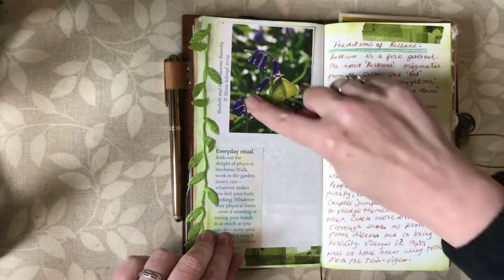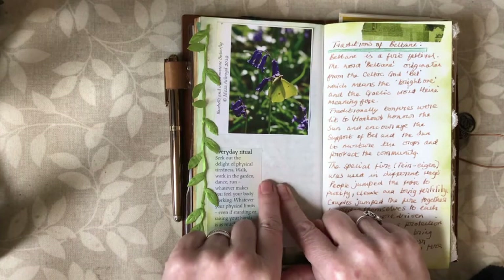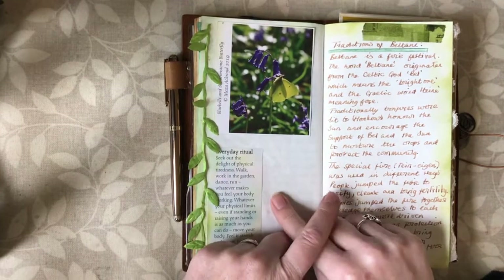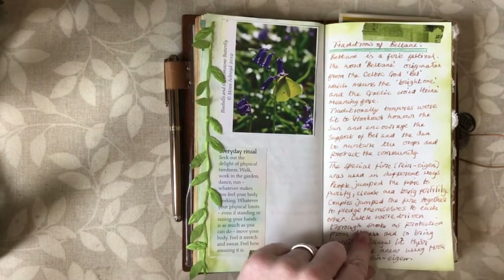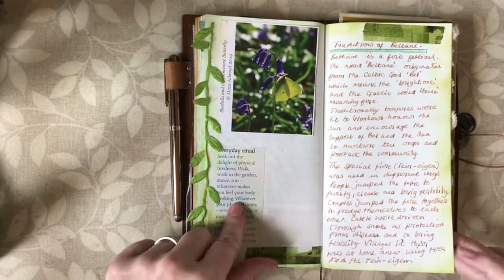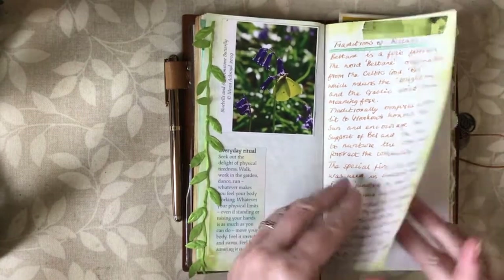I chose this image of bluebells because when we went out for our walk with our dog — she goes more for a run than a walk, to be fair — we saw lots of bluebells. I really enjoyed seeing those first glimpses of bright coloured flowers which suggest that summer will be on its way. So I'm just going to journal very briefly about that walk here.